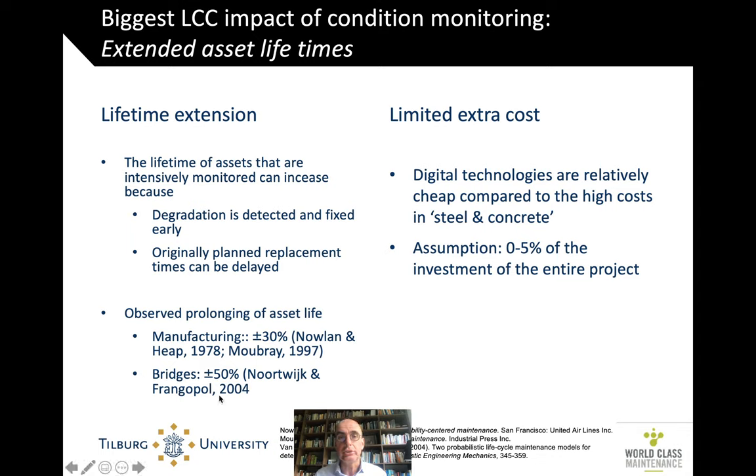Percentages known from other studies in manufacturing show about 30% prolonging of asset life, and for bridges it may be up to 50% — a lot over the total lifetime of assets that can often last well over 40 years. The extra cost needed to install sensors and the technology is actually relatively cheap. In absolute numbers it's a big number, but because all the steel and concrete usually goes into the hundreds of millions, a safe estimate is somewhere between 0% and 5% of the entire project as the initial investment, which is different from the annual cost for those sensors.